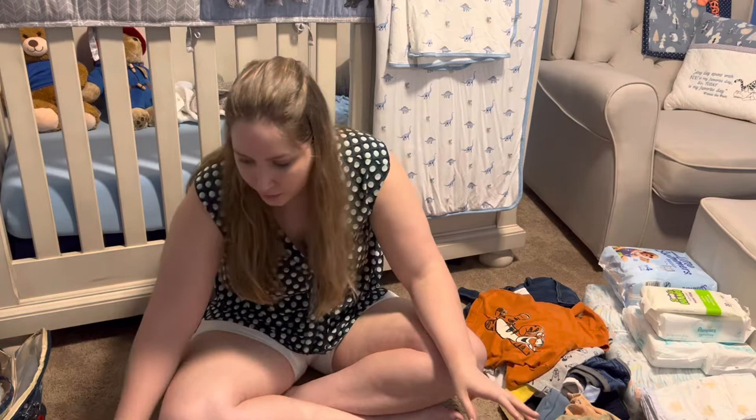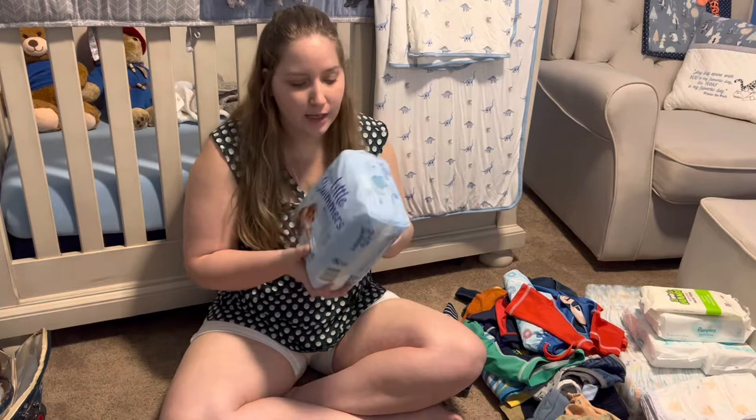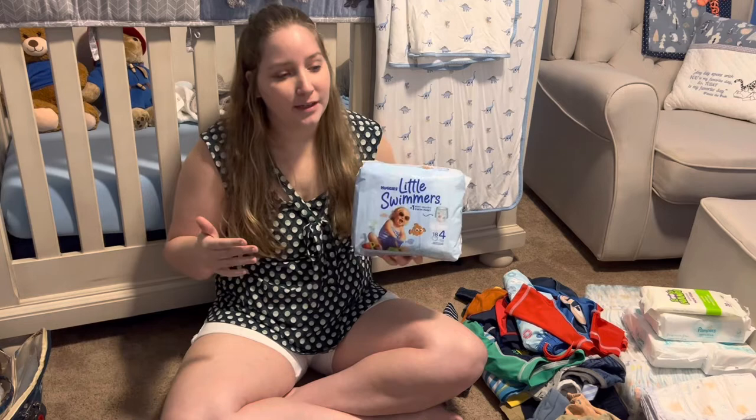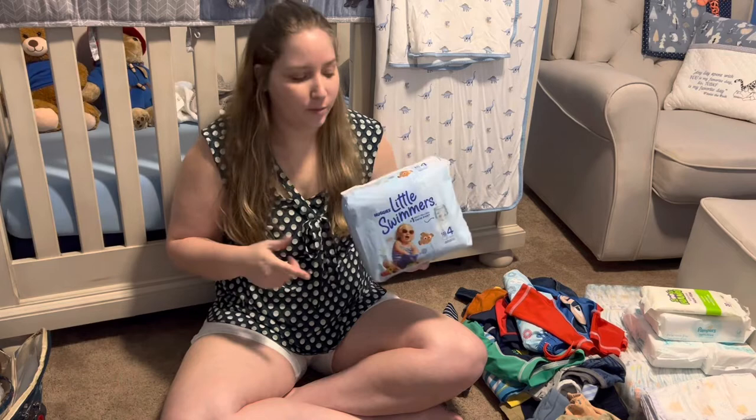I like Kagi's little swimmers better than Pampers Splashers. Tip with the swim diapers: do not put these on until you're about to go to the beach. Don't put them on and then sit around for 30 minutes before you leave — put them on when you're about to go, because they don't hold pee. They hold number two but they don't hold pee.